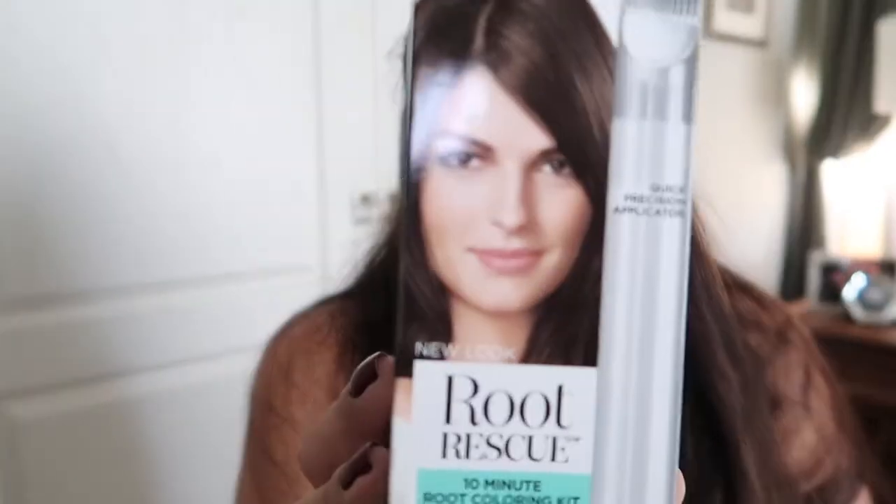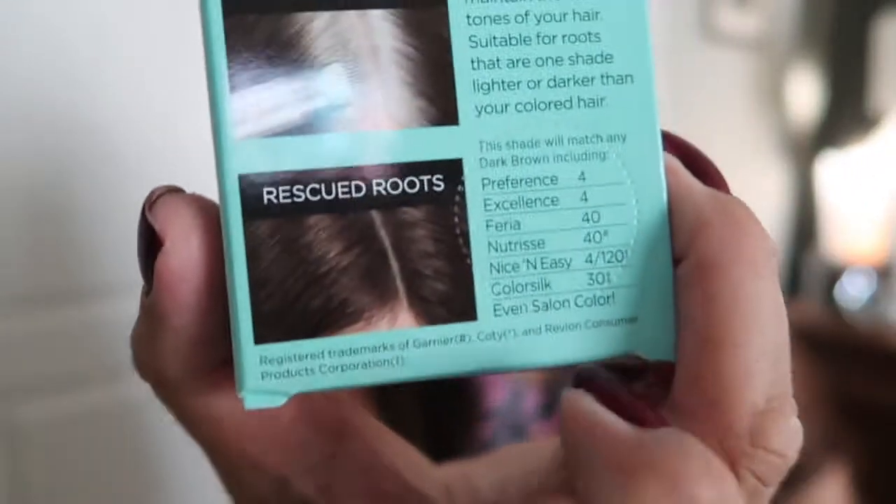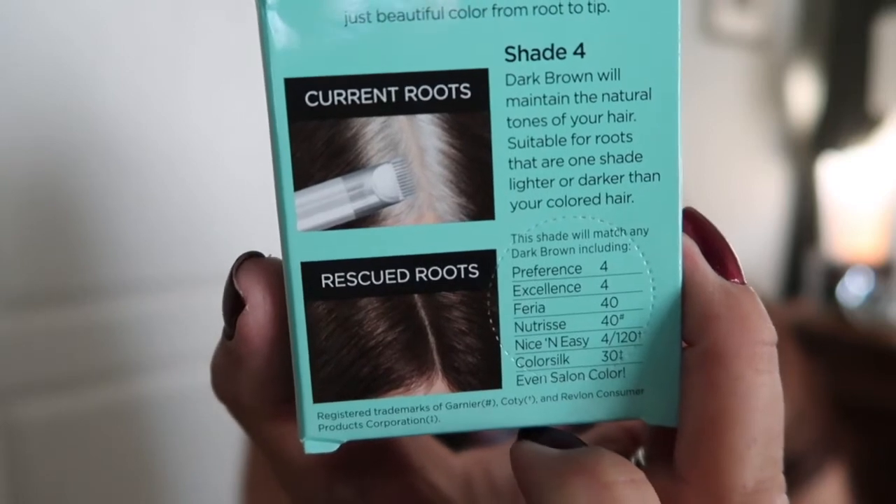Last item — you've totally heard me rave about this over the last couple of months. I went through another box of the L'Oreal Root Rescue. This is amazing. It's only 10 minutes and it's great for hair color touch-ups in between salon appointments or your full hair touch-up. I can't say enough about this product. Those are all the products I used up for the month of August.